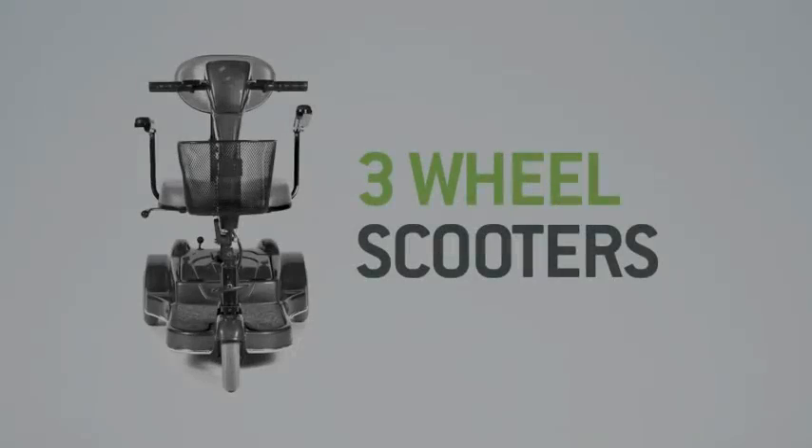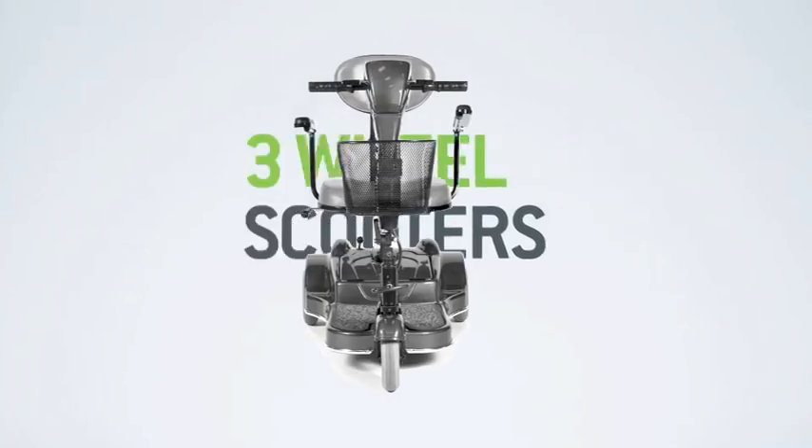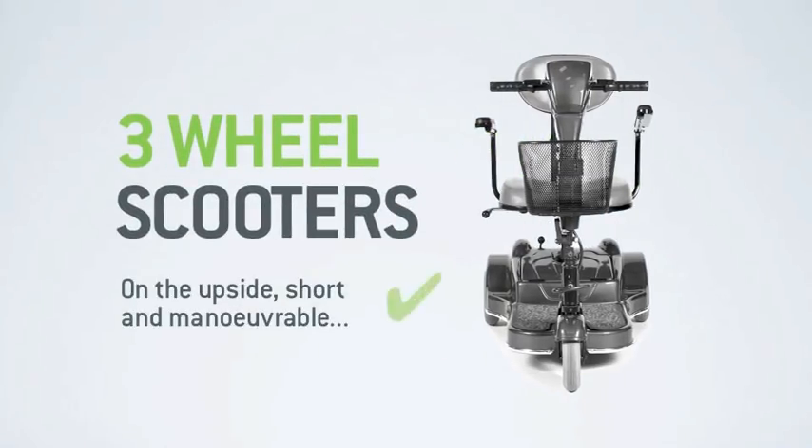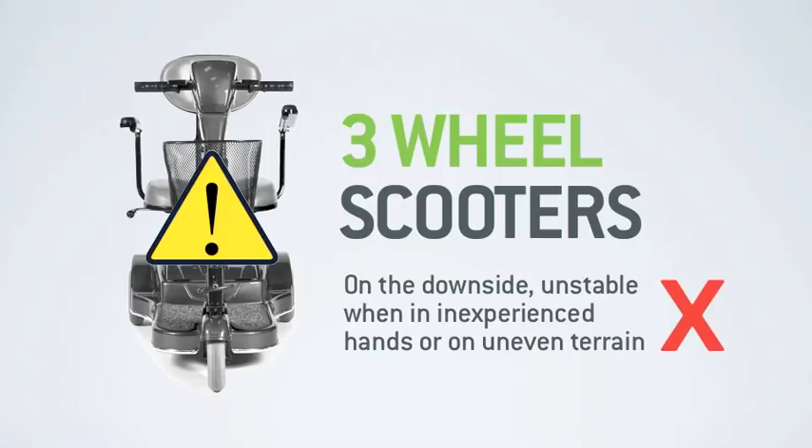In the early days, choice is something you had very little of. When they were introduced, 3 wheel mobility scooters were the only option. And of course they're still an option today. They are generally short and manoeuvrable, and offer a good turning circle in restricted space. But crucially, these types of scooter easily become unstable, even in everyday situations such as when turning on slopes or on more uneven ground.